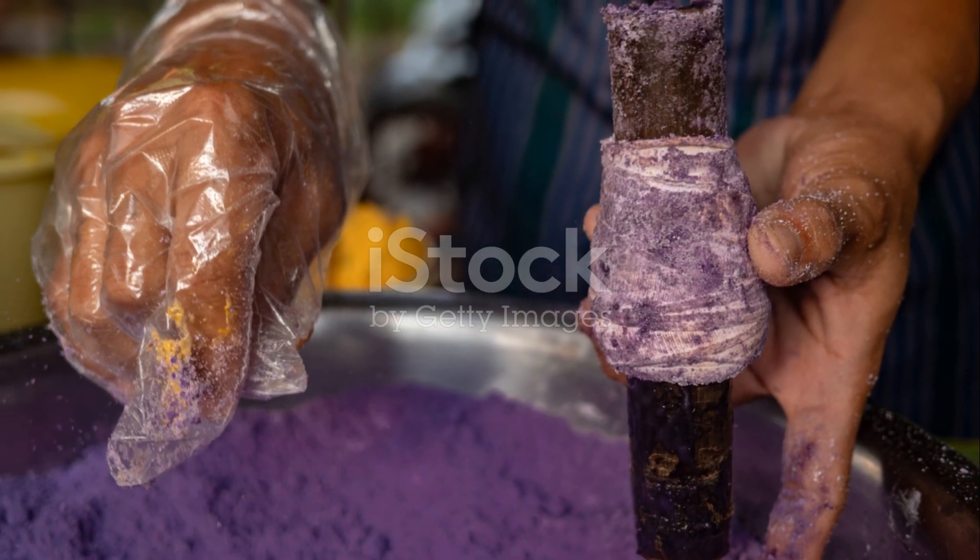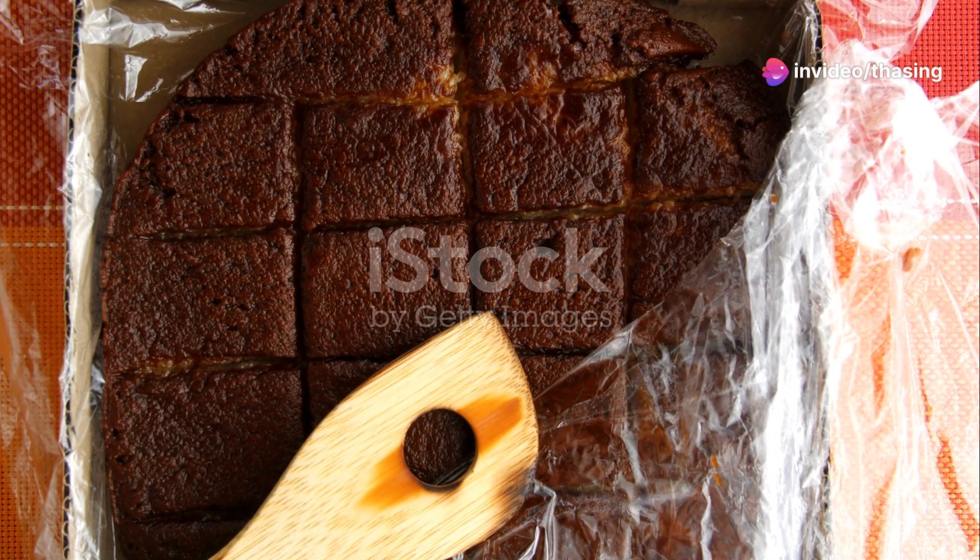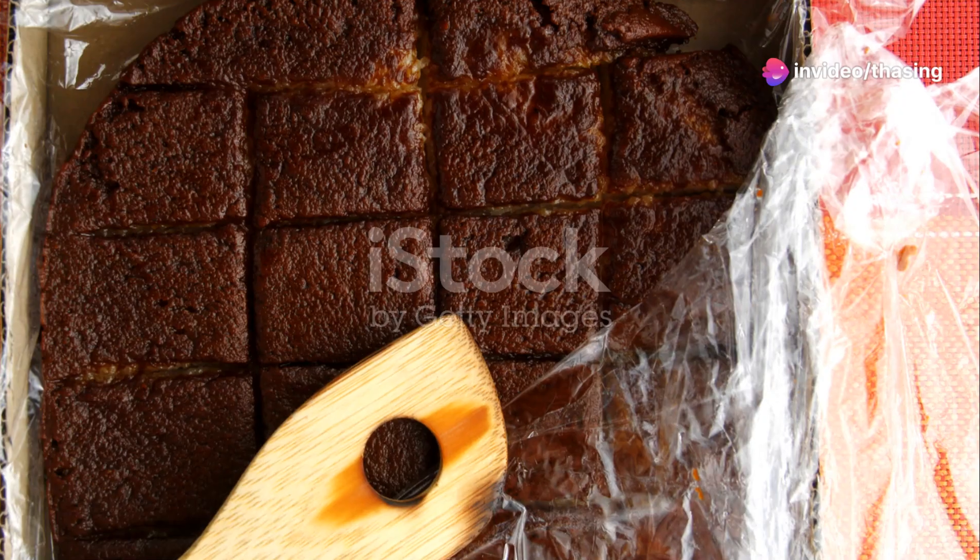Lastly, we wrap up with bibingka. This rice cake is a Christmas tradition. Cooked in banana leaves and topped with butter, cheese, and salted egg, it's a festive treat that brings warmth and joy.